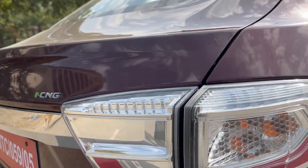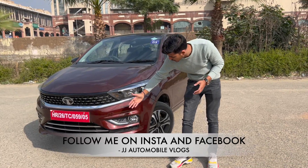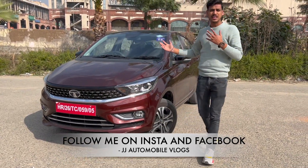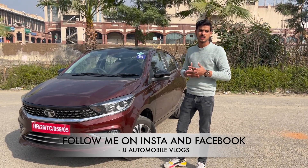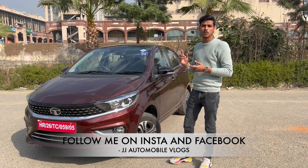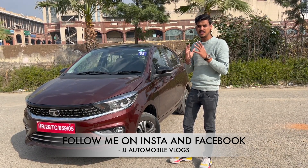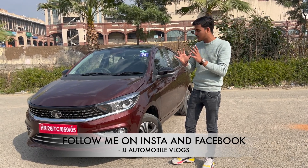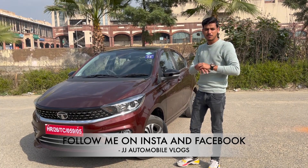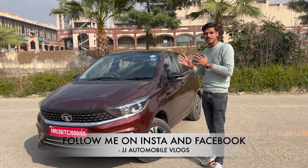The highlight features of the top-of-the-line variant include projector headlamps, DRL, chrome finish, steering mounted controls, automatic climate control, Harman Kardon, Apple CarPlay, Android Auto, and a premium stereo. All the basic features required in a car are available. We are not listing features of CNG specifically — this car will give you both comfort and mileage.